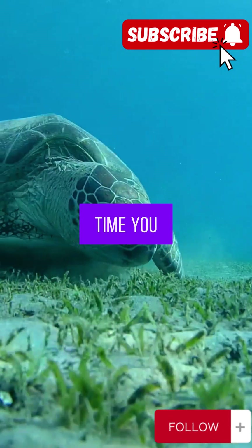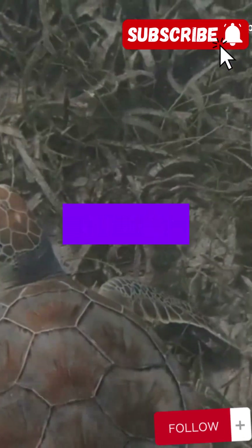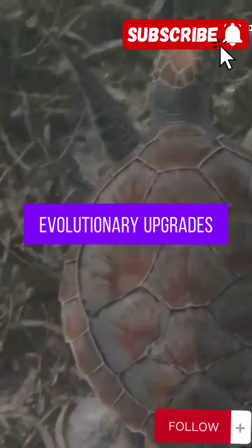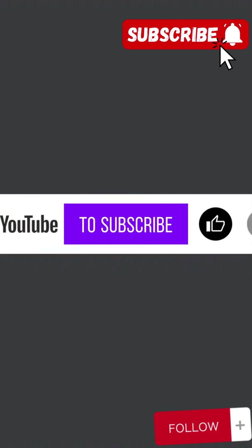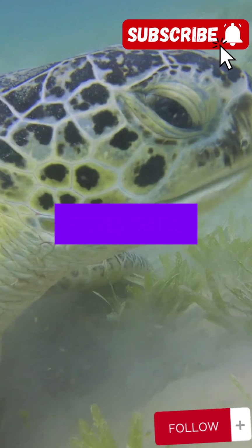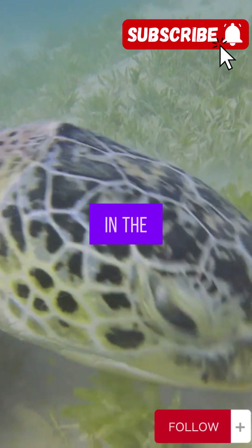So next time you see a sea turtle gliding through the ocean, remember, it's not just looking for a snack — it's rocking some serious evolutionary upgrades. If you want more wild animal facts, make sure to subscribe to Nat Geo Paws right now. I've got tons more stories that'll blow your mind. Hit that subscribe button, and I'll catch you in the next adventure.